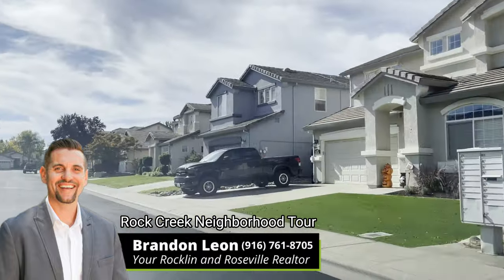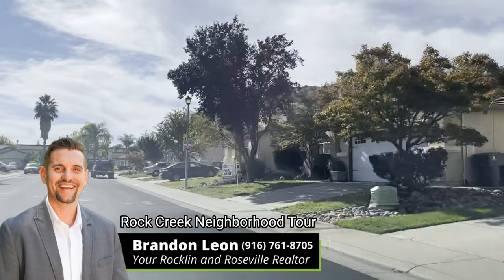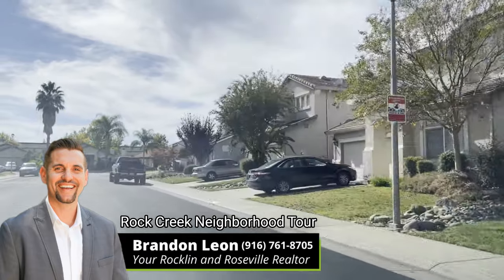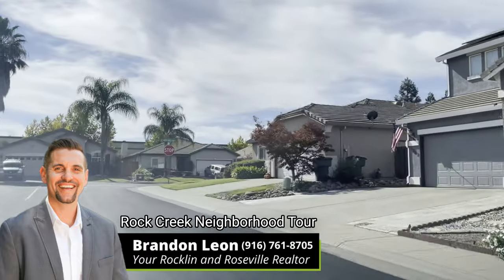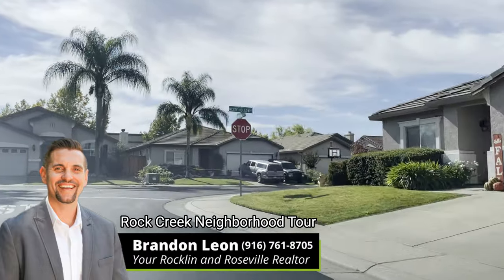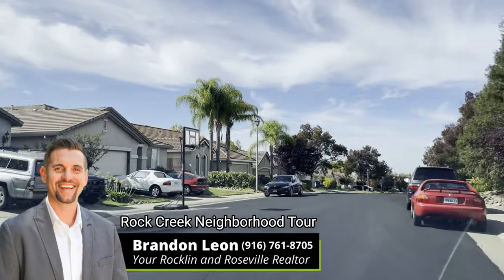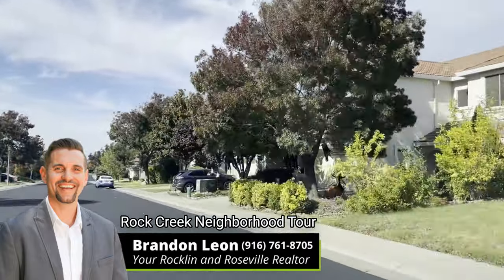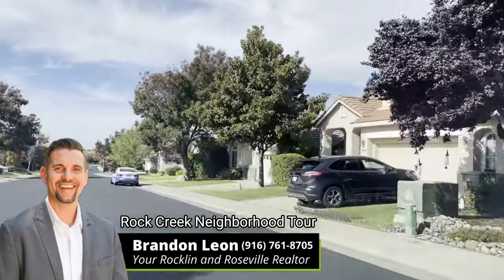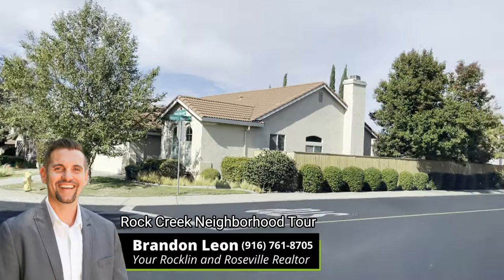Most of these houses are owner-occupied original owners. Every once in a while there will be some rentals. There are also lots of courts in Rock Creek, which I really love — nice big courts, dead-end streets that serve as courts. As I look at these houses, why this is voted in my top five subdivisions in Rockland to live is because of its location being close to everything — very, very close to everything.